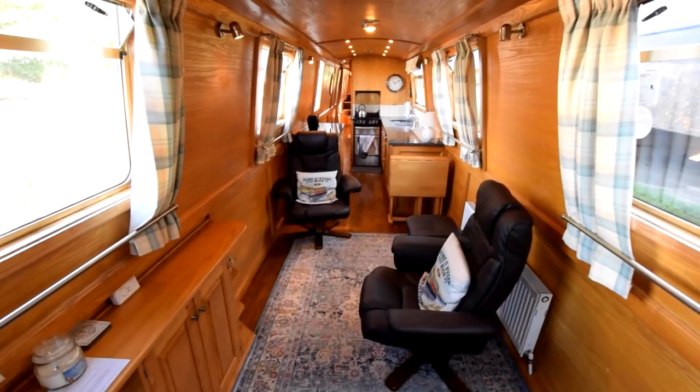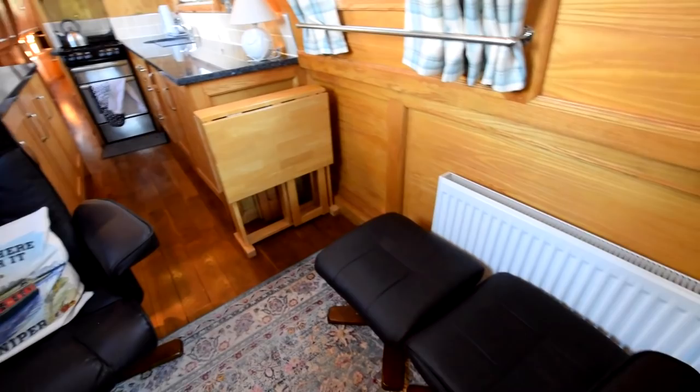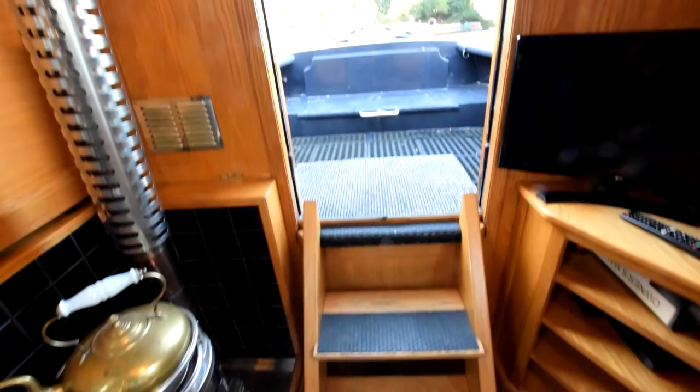Lovely glazed front doors, and in we go. She's fitted out in ash — a nice light wood. The saloon is a good size, 13 feet 6 inches long. The floor is solid oak and has just been re-waxed. A lot of space in this saloon. You can see the radiator there — that's heated by the diesel stove in the corner. There are two radiators and a towel rail on board.